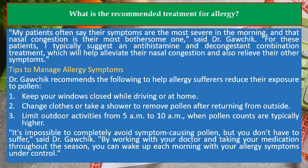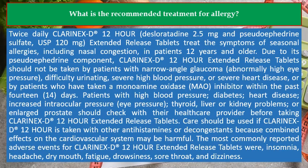It's impossible to completely avoid symptom-causing pollen, but you don't have to suffer, said Dr. Gawchik. By working with your doctor and taking your medication throughout the season, you can wake up each morning with your allergy symptoms under control.